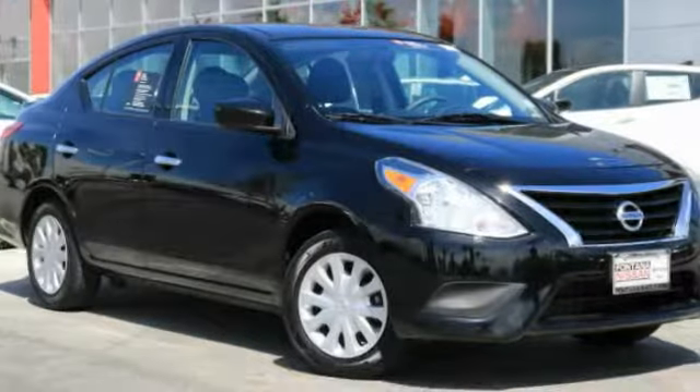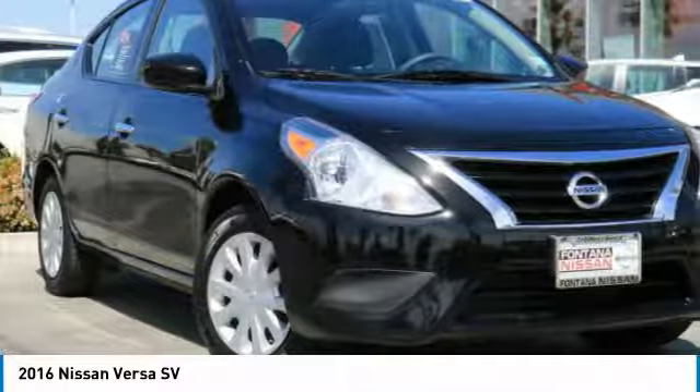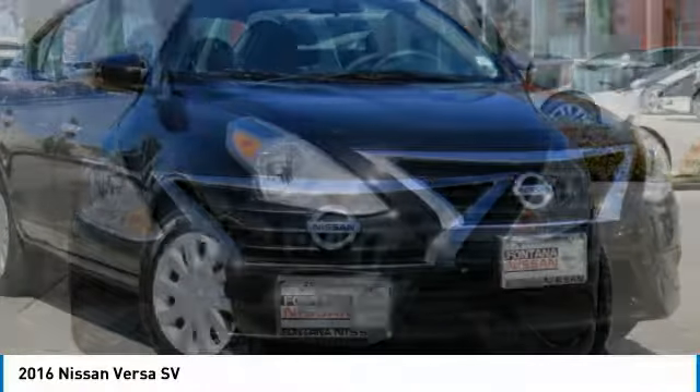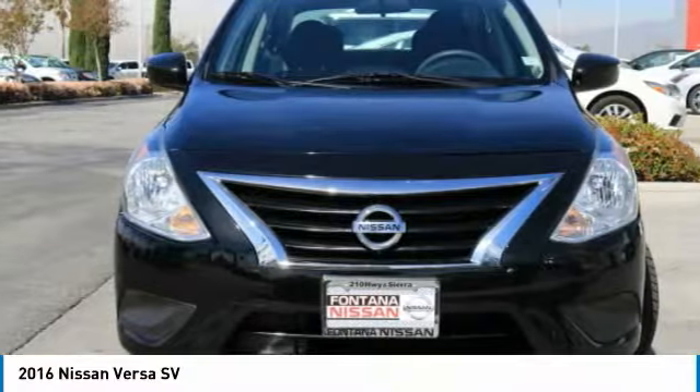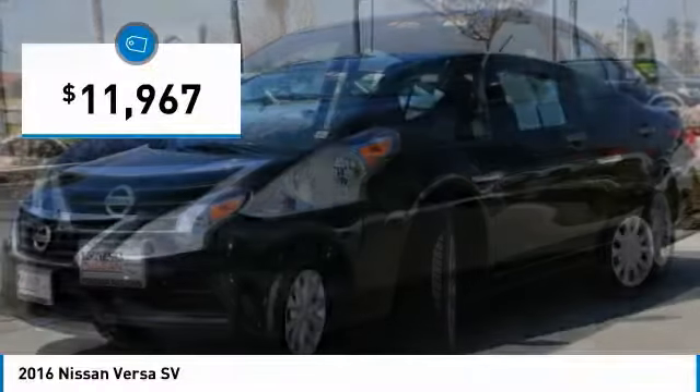Take a ride in the 2016 Versa. With its roomy and inviting interior, impressive technology and exceptional gas mileage, the Nissan Versa is smart to own and fun to drive and is priced below $15,000.